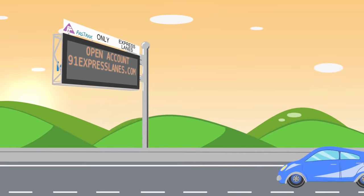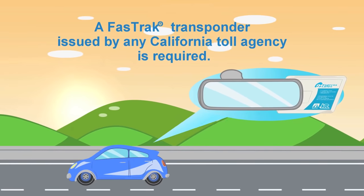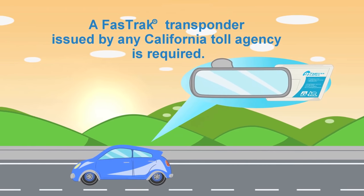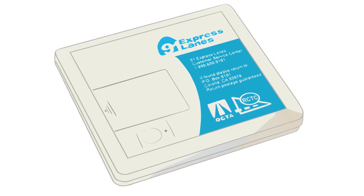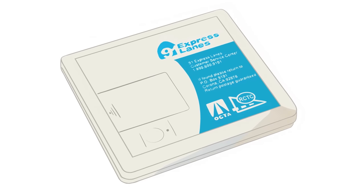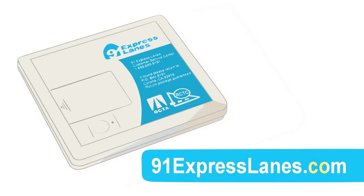Using the Express Lanes is easy. A properly mounted FasTrak transponder issued by any California toll agency is required. If you already have a FasTrak transponder, you're all set. Or visit 91ExpressLanes.com to open an account.